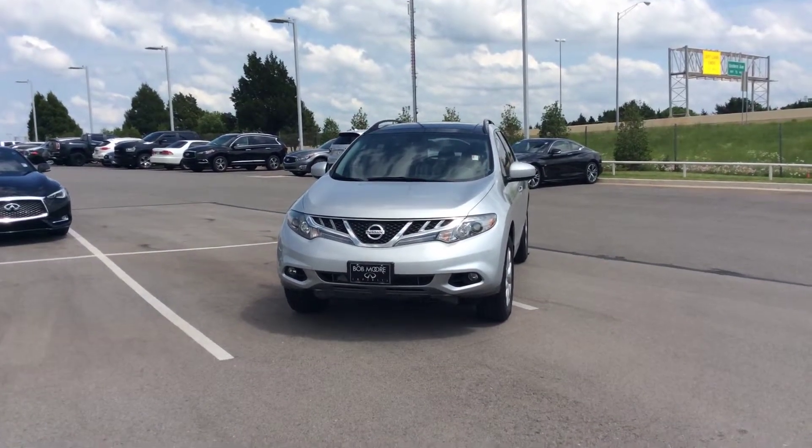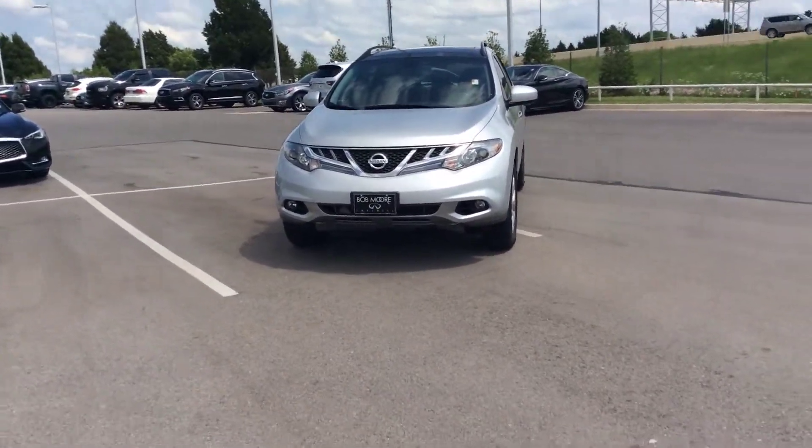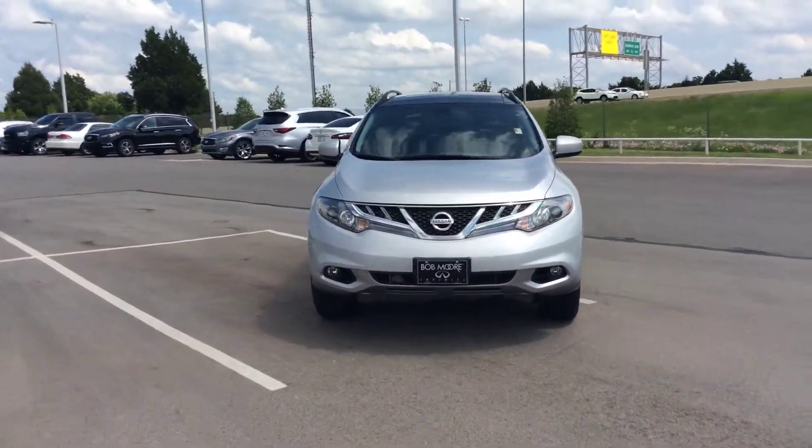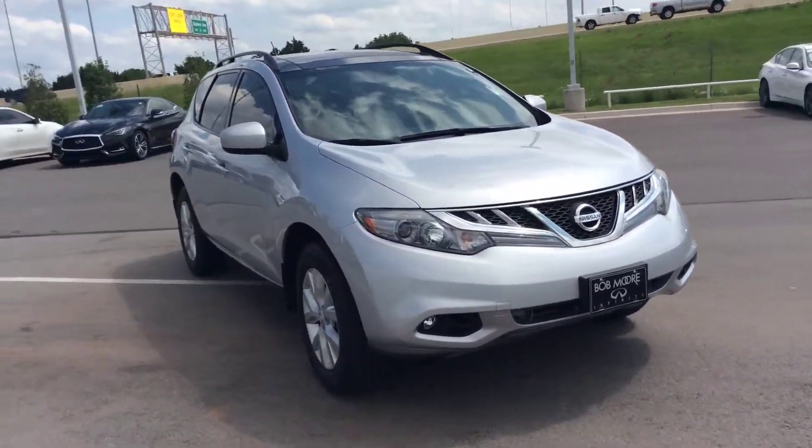Good afternoon, this is AJ from Bulbman Infinity. I'm making a video today on the 2012 Nissan Murano. It is a fresh trade we just got. SL all-wheel drive, fully loaded.